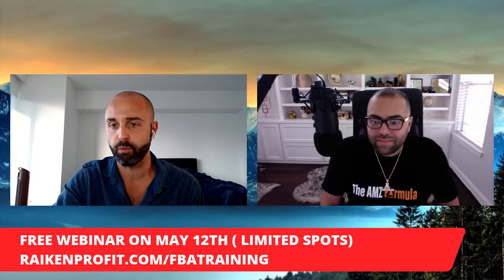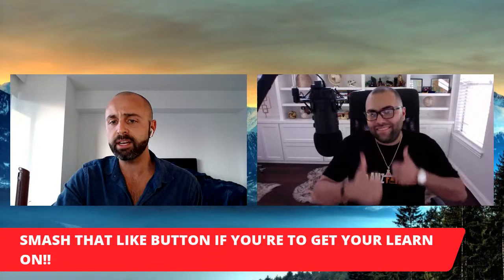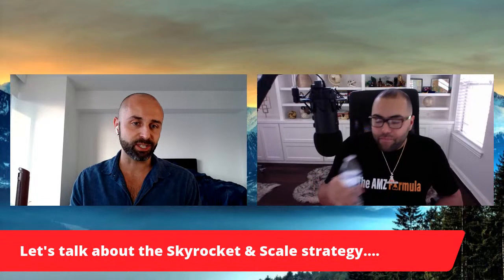Steve: Let's get into things. Sign up at rakeandprofit.com/FBAtraining — those seats are limited and there is no replay. Last night my buddy Pedro came into workshop three and asked about the best way to go from six to seven, seven to eight figures. Josh went on about a 15-minute rant because he's so passionate about scaling, because this is what he does in his business. So let's get into it.